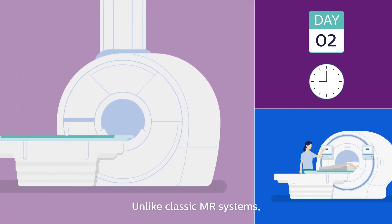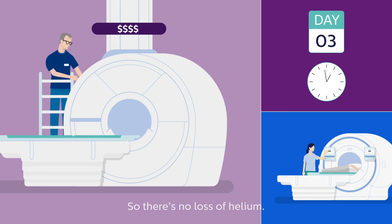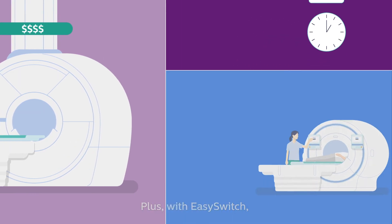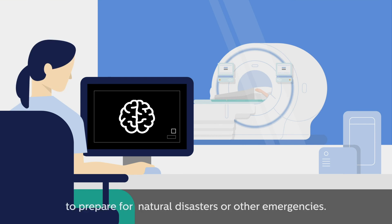Unlike classic MR systems, Philips Blue Seal Magnet is fully sealed, so there's no loss of helium, no need to refill, no unexpected costs and no long delays waiting for scarce helium supply. Plus, with EasySwitch, your Blue Seal Magnet can be proactively discharged to prepare for natural disasters or other emergencies.